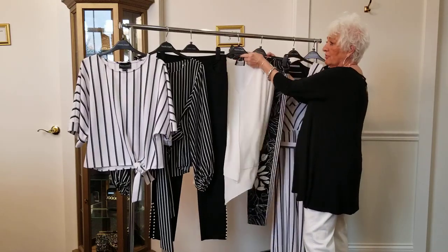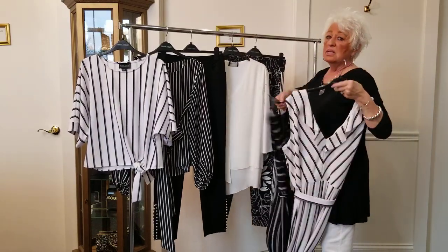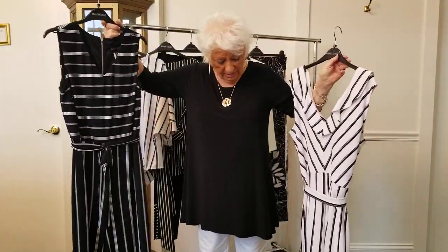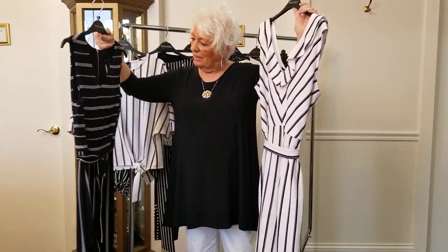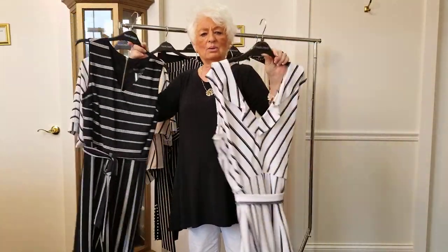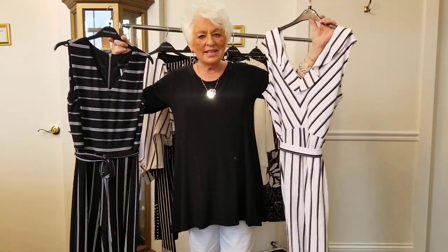Now for jumpsuits — boy, we are doing a number with jumpsuits. This one is a little bit longer and this one here is more cropped. It is so cute with the ruffle, and this one here is just a good one to wear anywhere. Of course this one is too. So why don't you come in to Frank Murphy's and try these on.